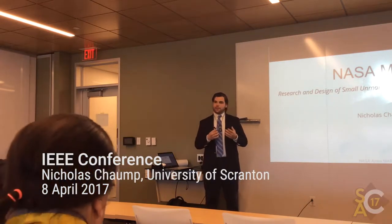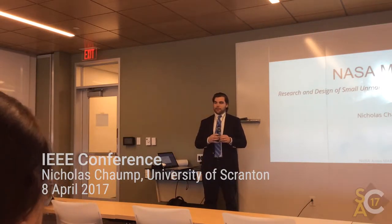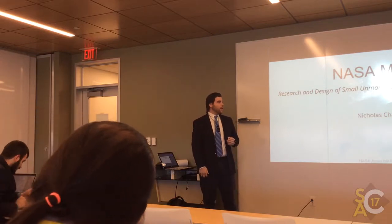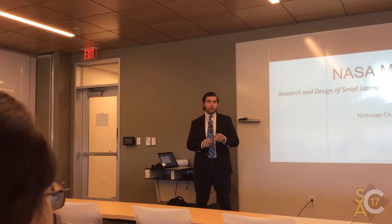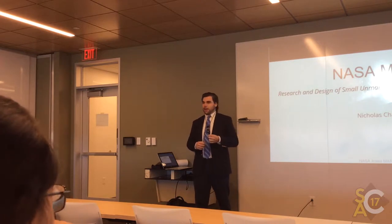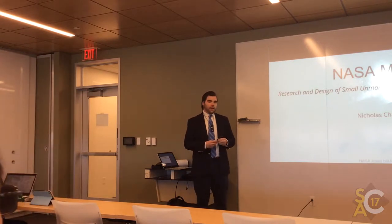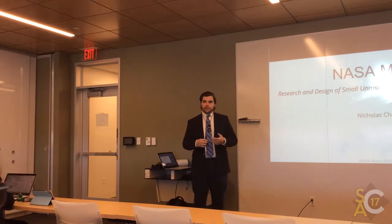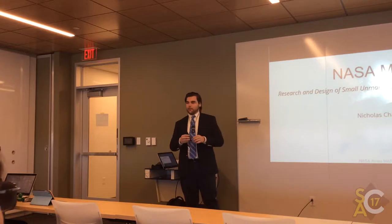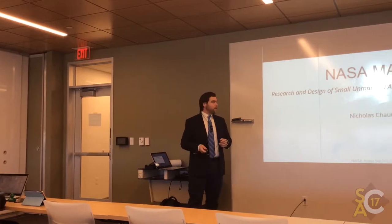Good afternoon, everyone. My name is Nicholas Chomp, and I'm an electrical engineering and mathematics major at the University of Scranton. This past summer, I was fortunate enough to be part of NASA MARTI — Multidisciplinary Aeronautics Research Team Initiative. It's formally known as one of the aeronautics academies. We designed and researched small unmanned aerial vehicles and management systems this summer.